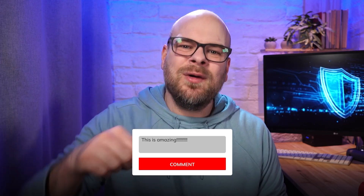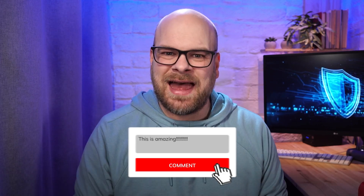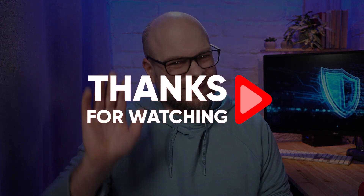Now as always, I enjoy hearing your thoughts. So go ahead and leave your questions and comments down below, and I'll try to get back to them as fast as I can. Thanks so much for watching and I'll see you in the next one.